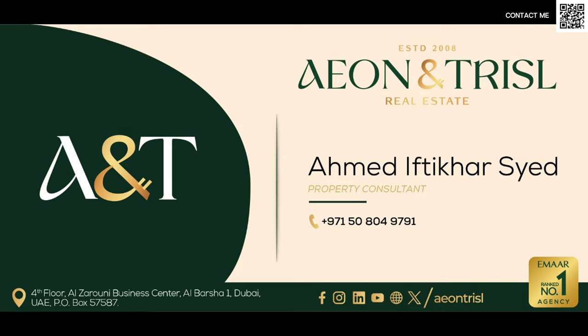This was just a quick overview about Damac Lagoons and the upcoming project, Lagoon Views Phase 2. If you have any questions, feel free to let me know. Thank you so much for watching this video — I'll see you in the next one. Goodbye for now. You can conveniently reach out to me directly on my WhatsApp by scanning the QR code at the top right corner.